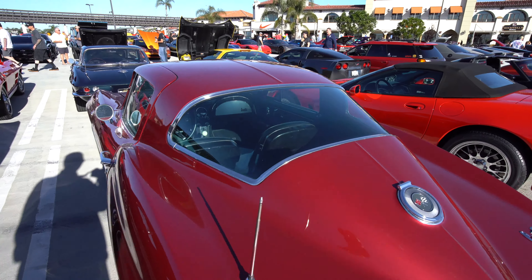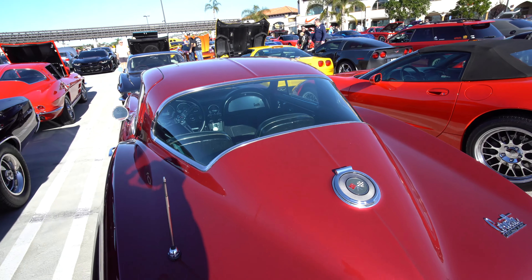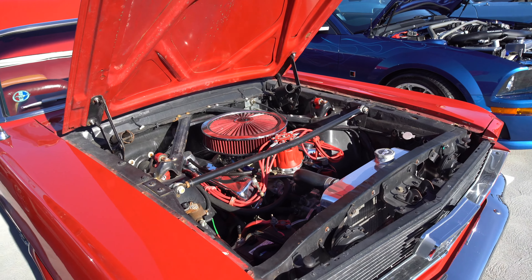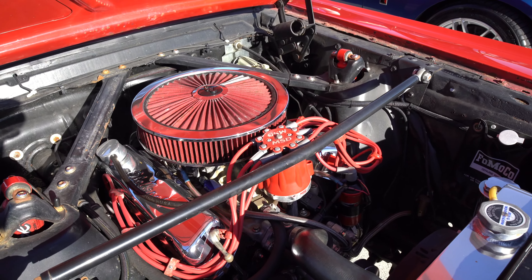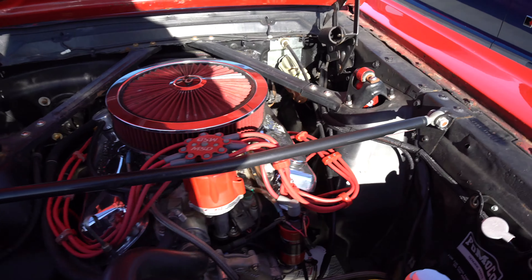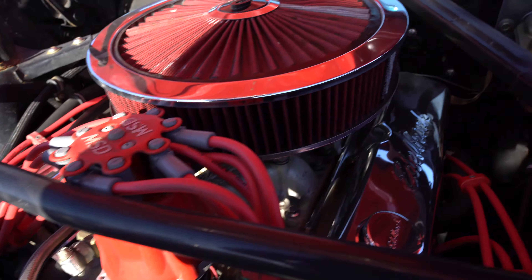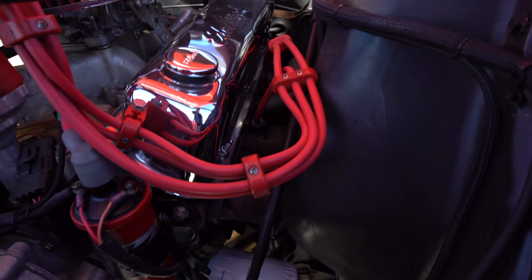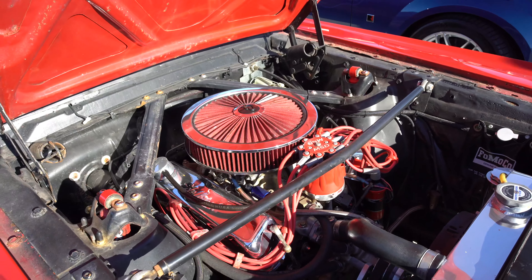1966 Corvette. One thing cool about the engines in vintage muscle cars is that it's not covered up, unlike all new cars today where it's hidden by panels. Here you can clearly see the engine: the distributor cap, spark plugs, air filter, carburetor, manifold, and exhaust headers — everything is available for you to look at.